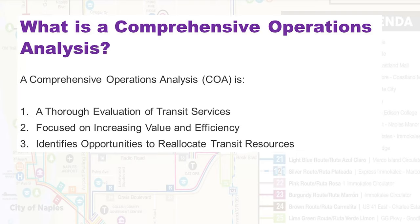We have a big term here: comprehensive operations analysis. So what is that? In simple terms, a COA is a thorough evaluation of transit services. Unlike some other planning exercises, we do delve into the details — stop by stop, sometimes by time of day, to understand what's going on out on the road. We want to focus on efficiency, make sure we're providing service to the right areas, and reallocate resources from unproductive areas to locations that will provide better opportunity, be more productive, and get us more ridership.